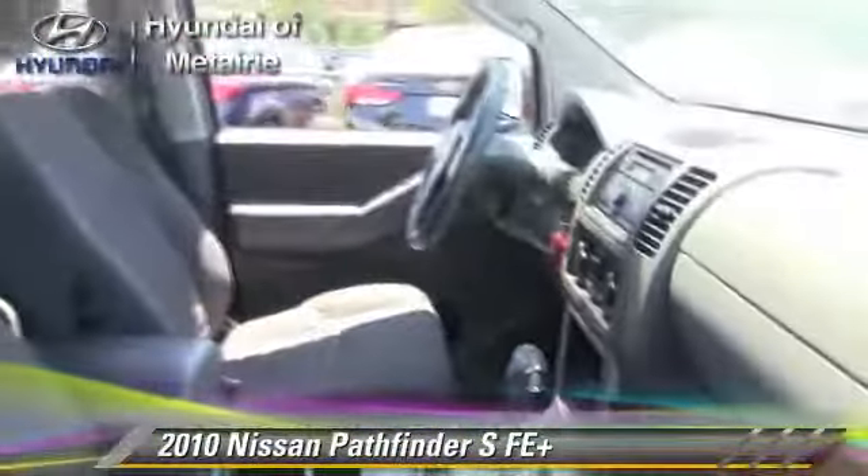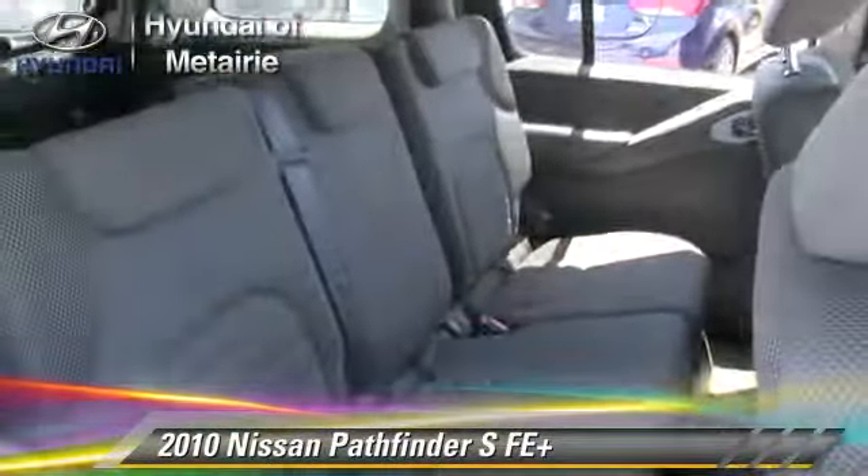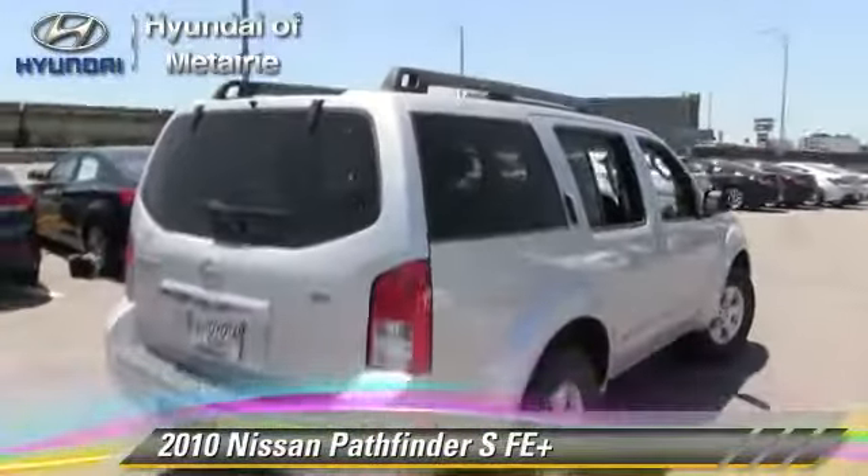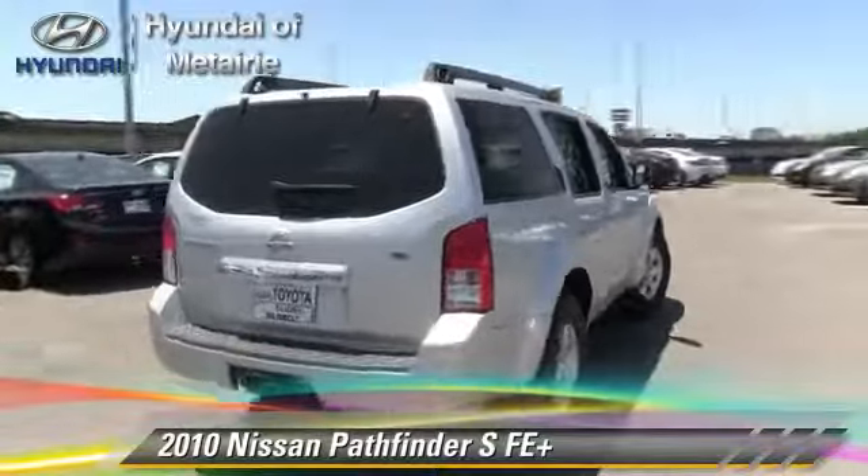This Nissan features privacy glass, side airbags, and towing package. Safety features include traction control, stability control, and ABS.